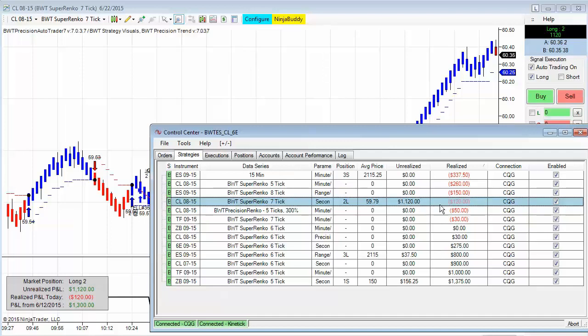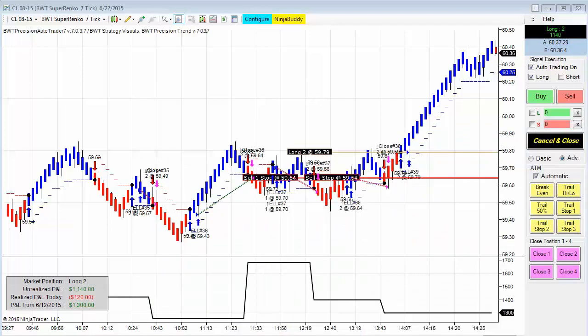Some of the other charts we've shown are in losing positions today, albeit not seriously down. Just want to remind you that the BWT Precision Auto Trader is a 100% automated trading system, not a signal generator. You do not have to decide to take the trade — it will automatically execute the trade faster than humanly possible. However, there are many filters in the system that will allow you to skip or filter out trades should you desire to do so.